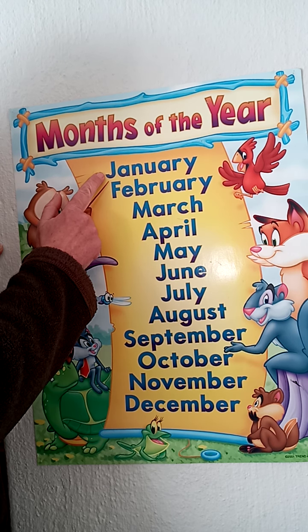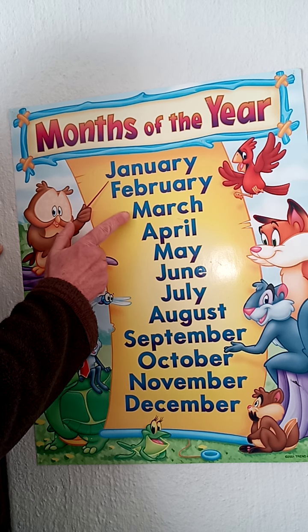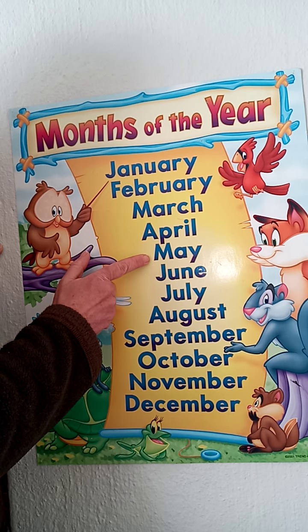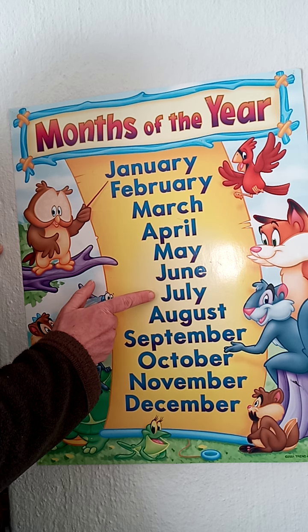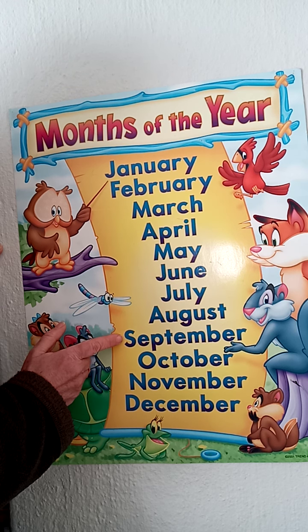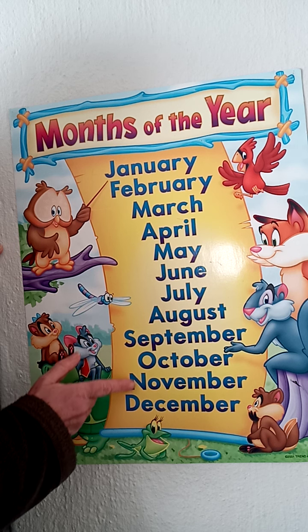Let's read the months together: January, February, March, April, May, June, July, August, September, October, November.